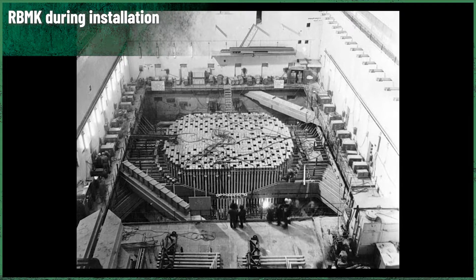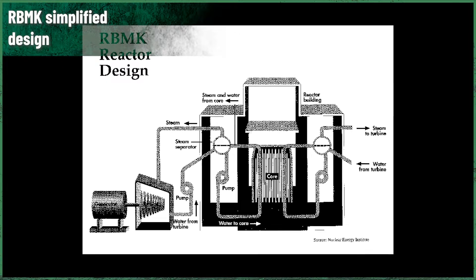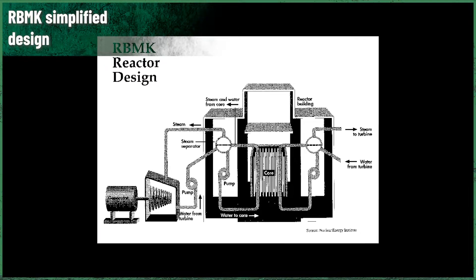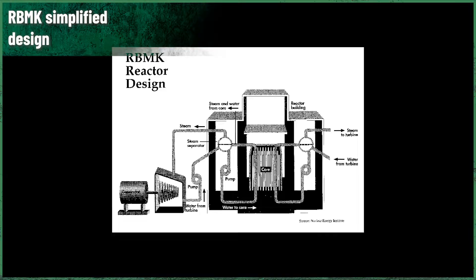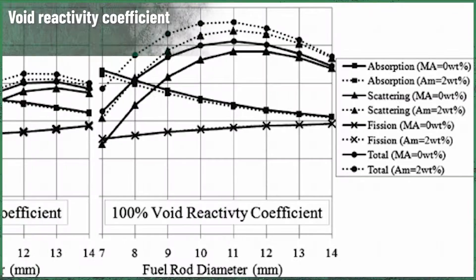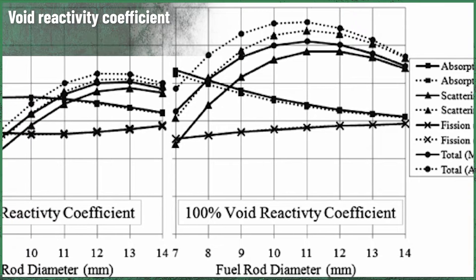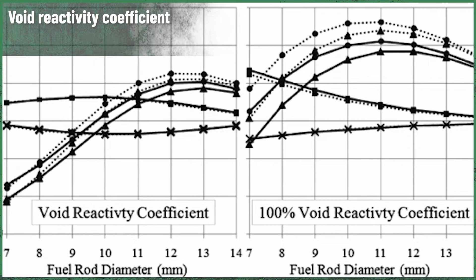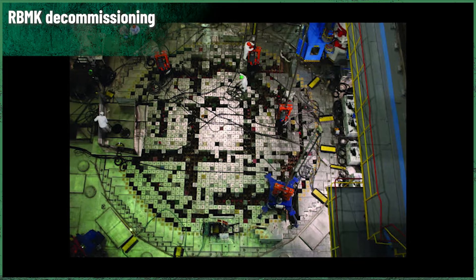Unit 1 of the Leningrad nuclear power plant became more unstable the longer it worked continuously. The positive void coefficient grew worse as more uranium was burned, which made the reactor harder to control. It was obvious that the planned three-year operational cycles were not possible without taking a huge risk of having a difficult nuclear reactor getting totally out of hand. Before that three-year cycle would end, the RBMK would be completely unpredictable. After seeing that, the designers made necessary changes, but the problem was still there. The instability didn't disappear.